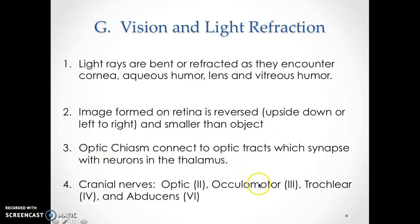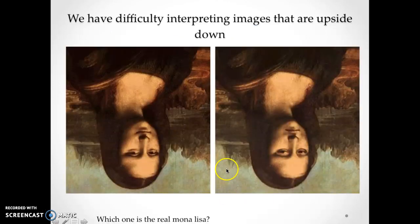The cranial nerves involved in vision are the optic, oculomotor, trochlear, and abducens. We have difficulty interpreting images that are upside down — like with the Mona Lisa example we'll do on Wednesday. Both images look pretty close the same right-side up, but if you flip it upside down, you'll see how different they really are. It's because of the way your body flips retinal images — we're not the best at seeing objects upside down, because then you're really messing with your brain.